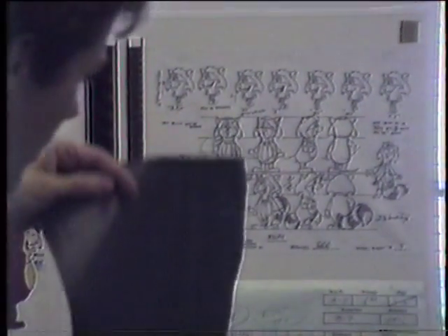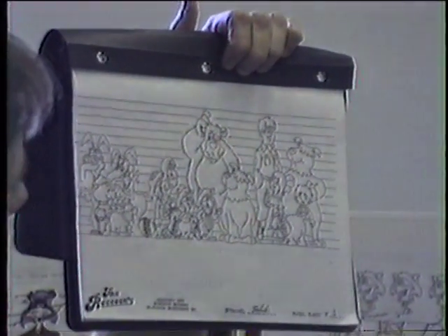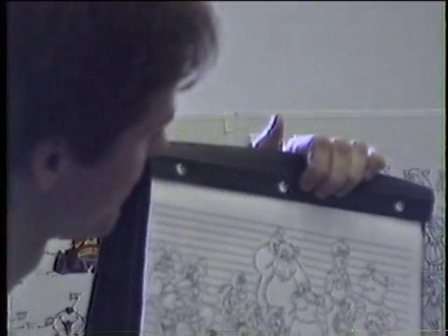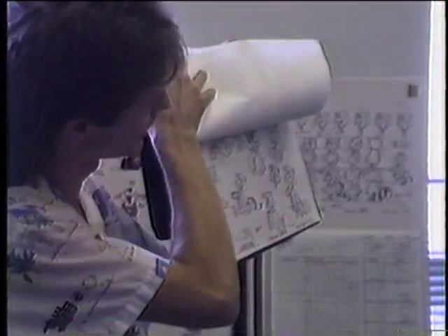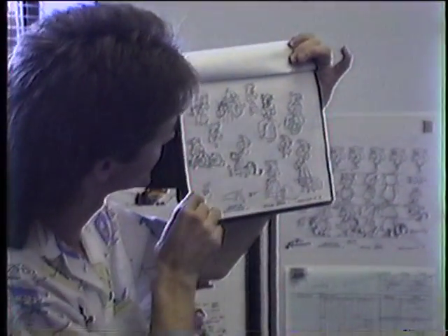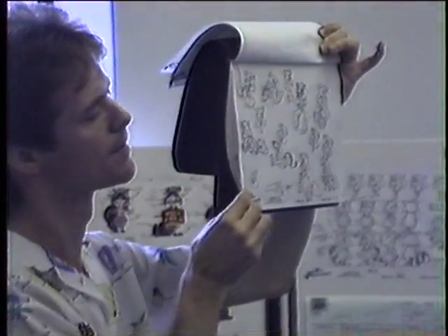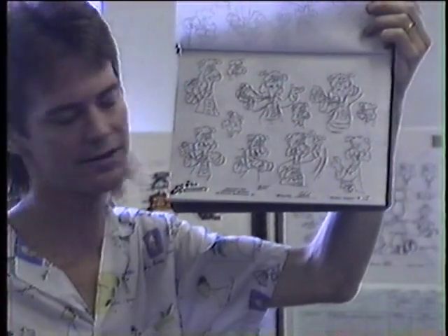There are model sheets for all the characters. This is a size comparison chart — we have to keep their size consistent. We have to know that Schaefer is the tallest and that the other characters are at specific relative heights. Otherwise the characters will tend to look different. We also have a log sheet for each character, and what we call expression sheets, which give us an idea of what the characters look like in different expressions — giving a feel for the character.